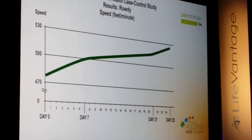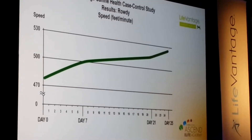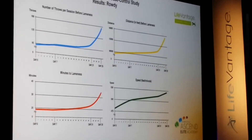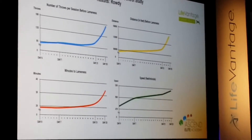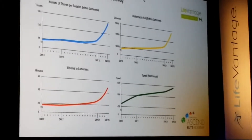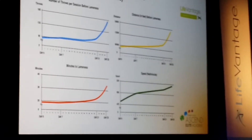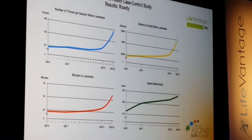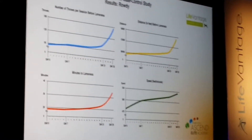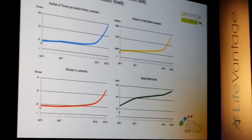The overall speed actually improved a little bit all the way across the board. When we look at all four charts together, we can see that when working with natural products designed for prevention, we don't get the instantaneous results that we might get with pharmaceuticals — but we also don't get the millions of side effects that come with most pharmaceuticals.